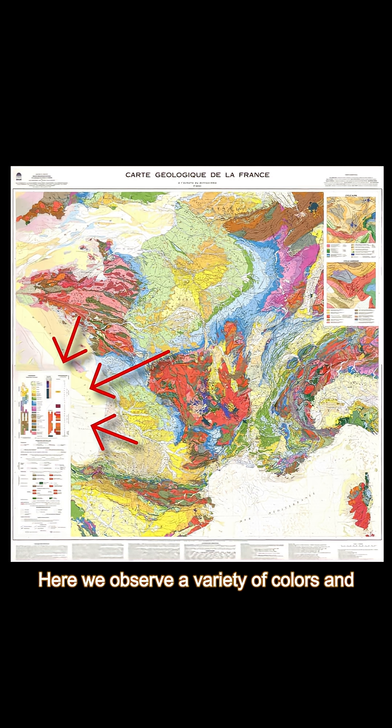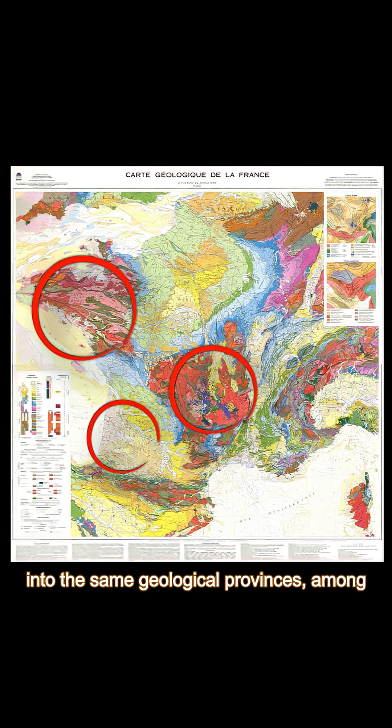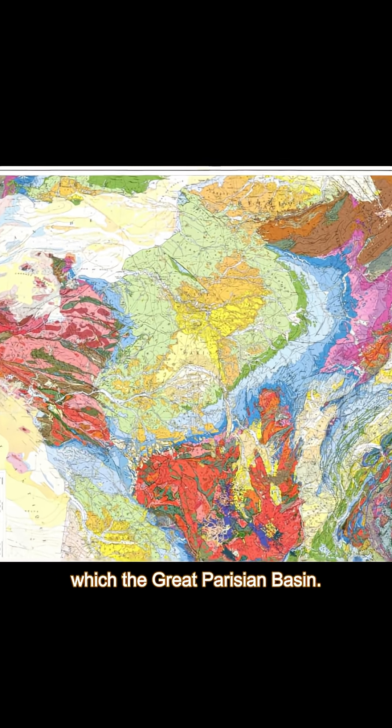Here we observe a variety of colors and symbols which indicate the age and type of rock at the surface, which we can group up into distinct geological provinces, among which the Great Parisian Basin.